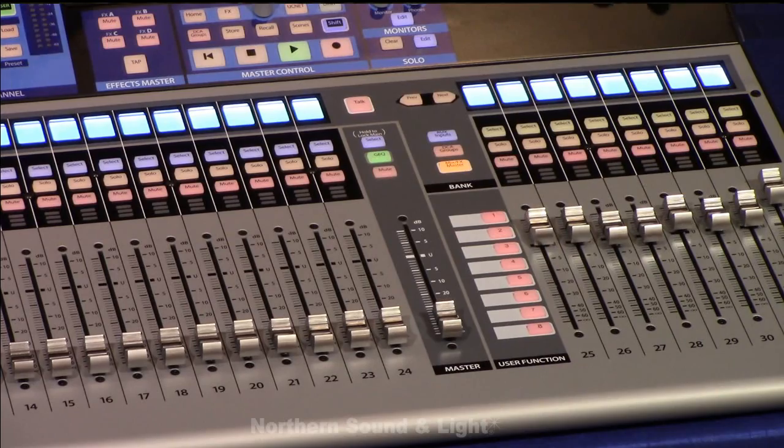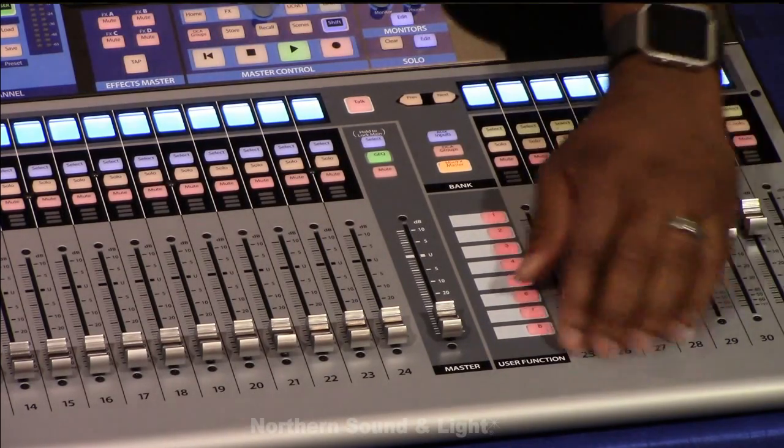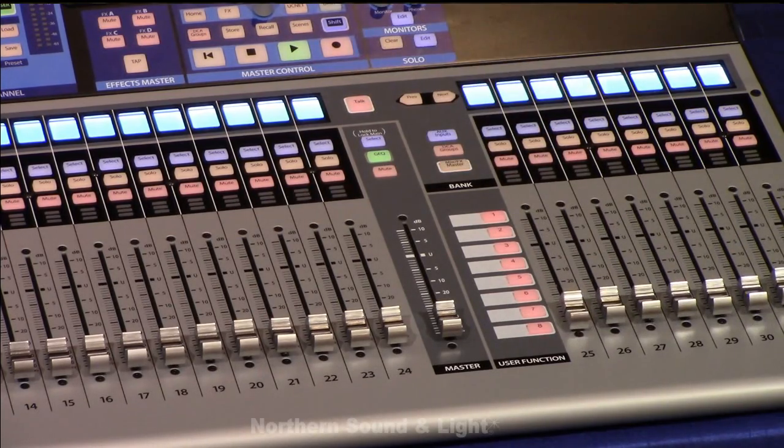Right below it we have our mix masters — effects master sends for our auxiliary outputs. Here we have one through eight, then I go to the next one for nine through sixteen, then jump right back out again. Presonus did a good job of making sure this had a really good, fast workflow.